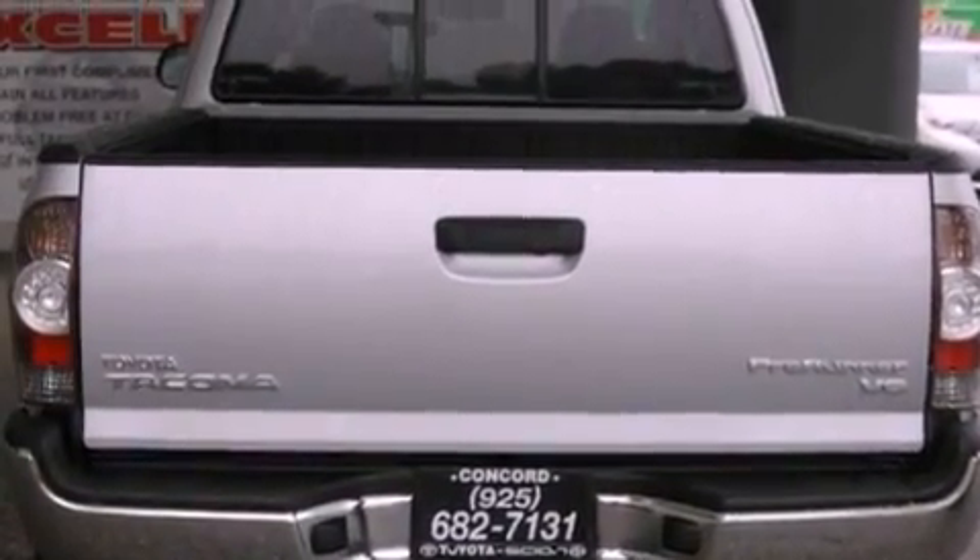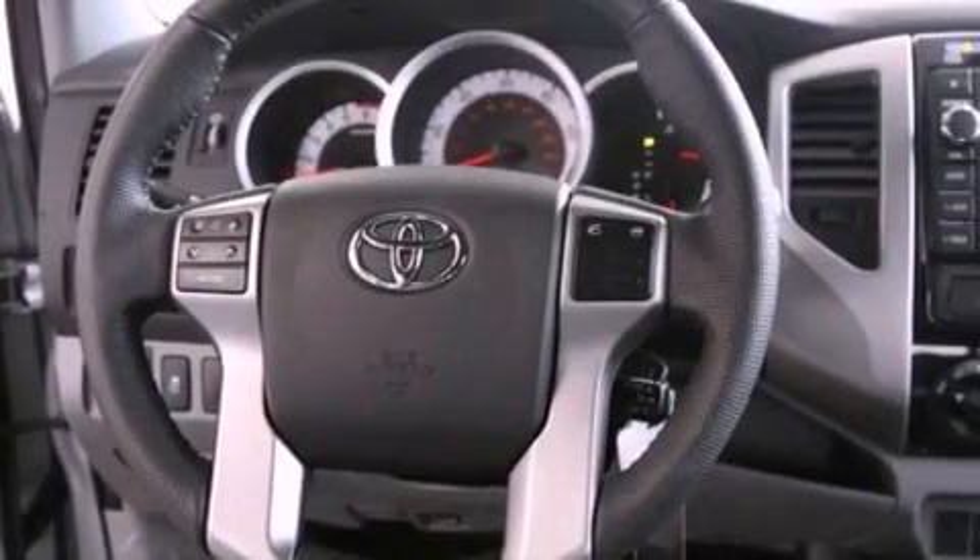A passenger-side vanity mirror, a chrome grille, a traction control system, air conditioning, and this Toyota features an off-road package.